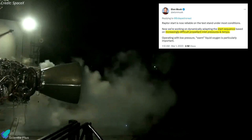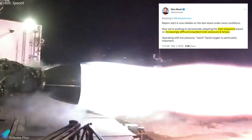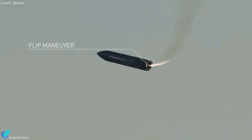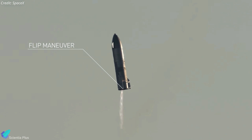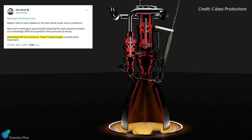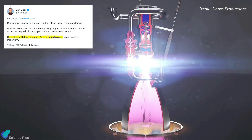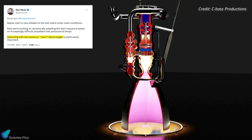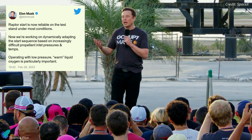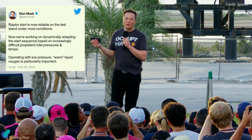The next phase of Raptor testing involves engine ignition at increasingly difficult propellant inlet pressures and temperatures. SpaceX must ensure the Raptor engines are reliable in such circumstances, because such extreme conditions could occur at any time during a mission. Moreover, Raptor should also operate without failure even if the inlet pressure is lower than intended and relatively warm liquid oxygen is introduced into the engine. We'll have to wait for future updates from Musk to know if Raptor has met all these conditions.